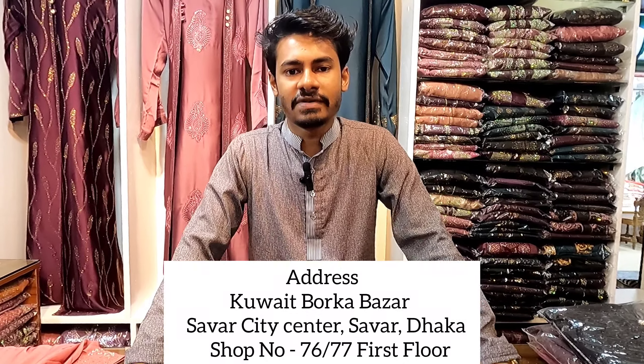When we bought the product, we will buy from the shop and store in Kuwait Burkhawaj at Shabarro City Center.